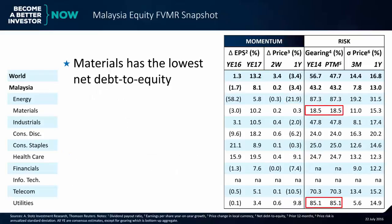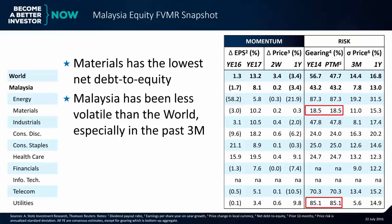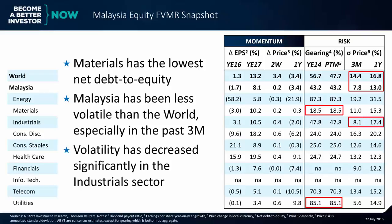On risk, materials has the lowest net debt to equity, while the utilities sector has a very large net debt to equity. Malaysia has been less volatile than the world, especially in the past three months, and volatility has decreased significantly in the industrial sector.